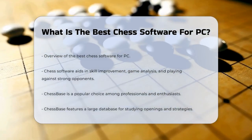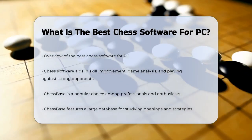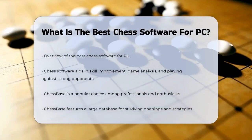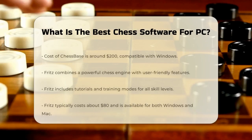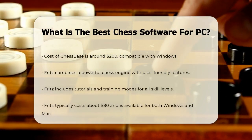One popular choice is Chessbase. This software is widely used by professionals and enthusiasts alike. It offers a large database of games, allowing you to study various openings and strategies. You can purchase Chessbase for around $200, and it requires Windows to run smoothly.